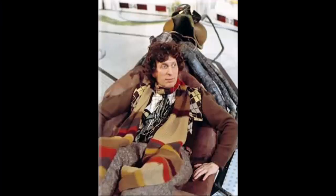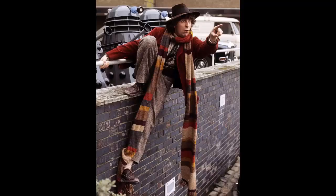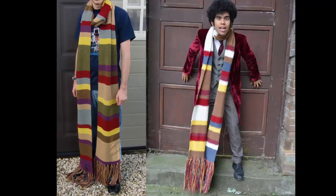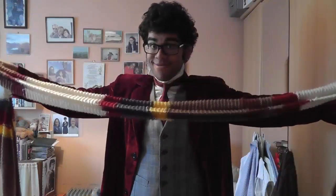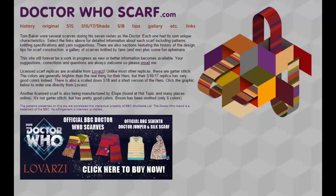Before we head on to the variants themselves, let's take a look at the most important costume constant: the scarf. There are many variants of the famous scarf over the years, and there are two ways you can go about doing it — store-bought or hand-knitted. For store-bought, you may want to look into Lavazzi's scarves, which are absolutely brilliant. But if you want something a little bit more sentimental, visit www.doctorwhoscarf.com for exceptional patterns on how to cover all the scarves Tom wore over his tenure.